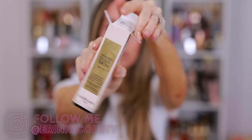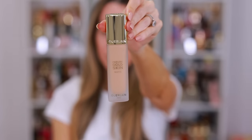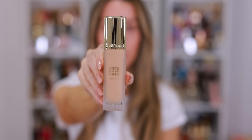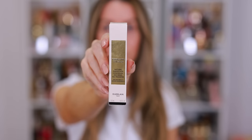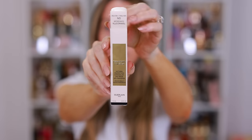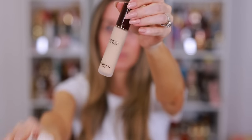It is infused with 24 karat gold and white peony — sounds very fancy and luxurious. I also picked up the new Terracotta Concealer, the Natural Perfection Concealer. Again, 24-hour wear, transfer-proof, and it's made from 95% naturally derived ingredients.